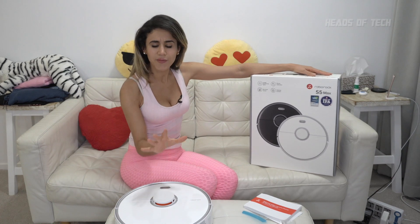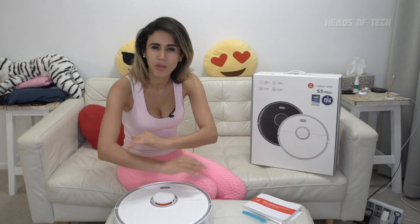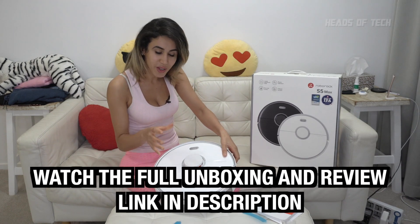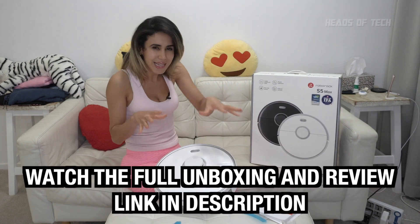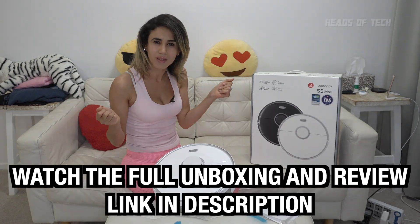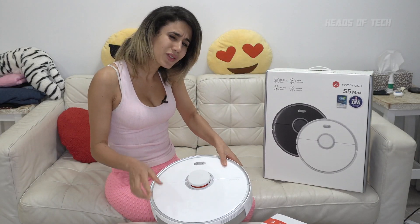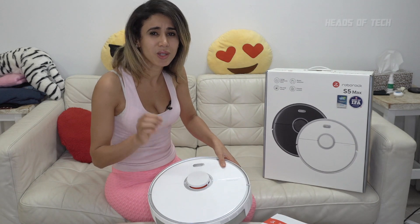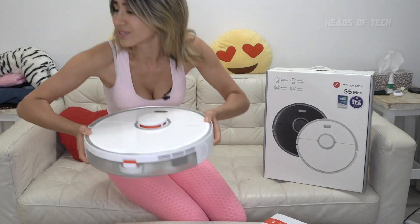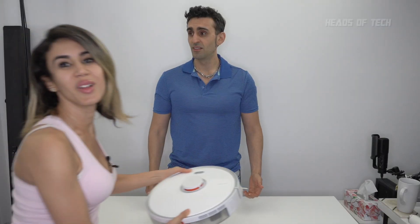Inside the Roborock S5 Max box you can find a plethora of gorgeous-looking accessories. We've got the robotic vacuum cleaner — it's white, it's sleek, it's sexy, it's glossy, it matches the kitchen cabinets. The robotic vacuum cleaner does require Wi-Fi and it needs to be hooked up to its app, so we're heading over to tech support to get that set up.